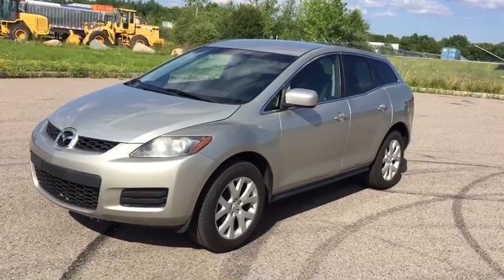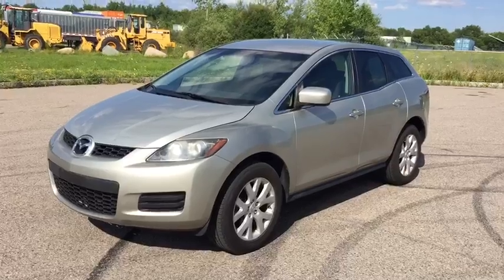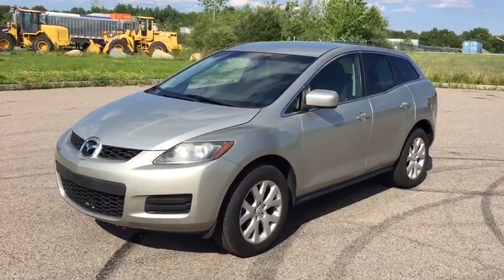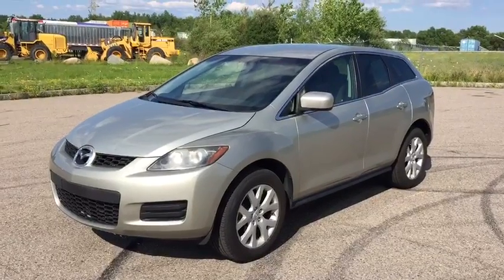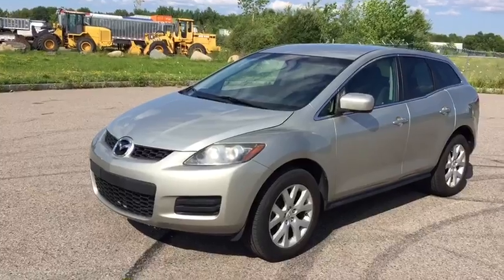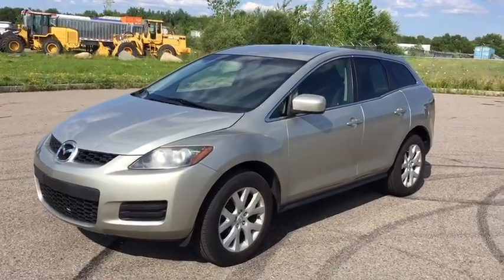Hey, what's going on guys? This is Amir from MyMotoBank. Our phone number is 617-538-2099. Today, we're looking at this 2008 Mazda CX-7. This is 78,000 miles on the car.